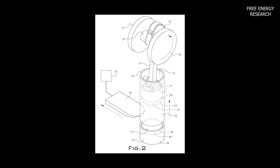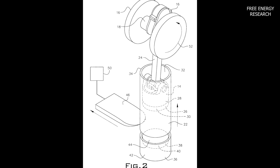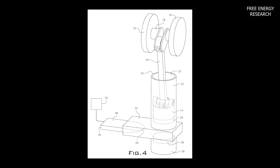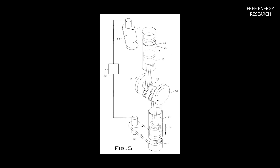Dual piston dynamics: enhancing efficiency, two pistons work in coincidence. While one piston repels, the other attracts, maximizing motive power. The perpetual cycle ensures a consistent force on the flywheel, propelling the system forward.